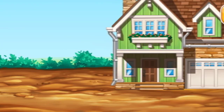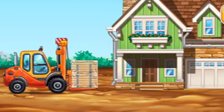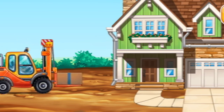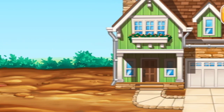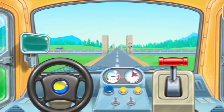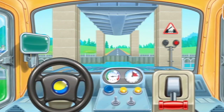Prepare the yard. Time to fix the vehicle. Let's go. The bridge is raised so that ships can pass under it.